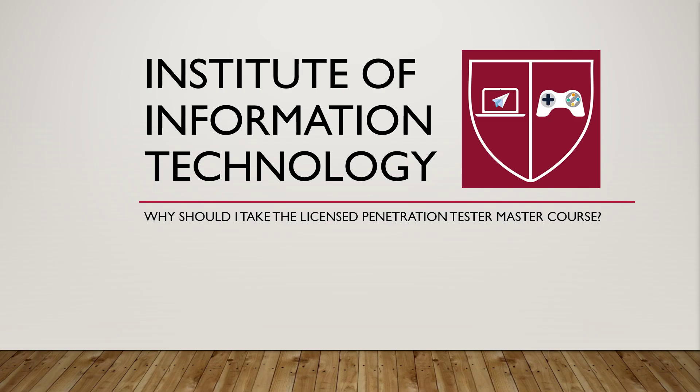Your pen testing skills will be challenged over three levels, each with three challenges against a multi-layered network architecture with defense in-depth controls. You will be required to make knowledgeable decisions under immense pressure at critical stages while selecting your approach and exploits.